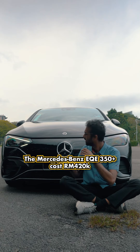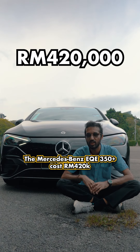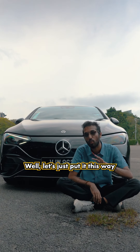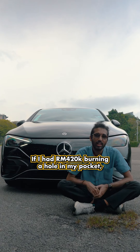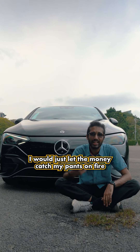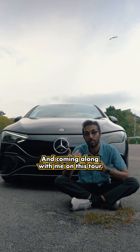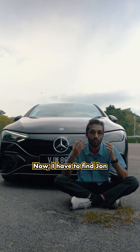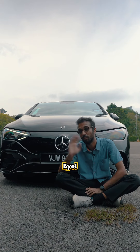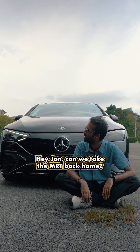As for pricing, the Mercedes-Benz EQV 350 Plus costs 420,000 ringgit on the road without insurance. Would I buy this car? Well, if I had 420,000 ringgit burning a hole in my pocket, I would just let the money catch my pants on fire. Thanks so much for watching — now I have to find John and make him take me back to the office. See you in the next video!